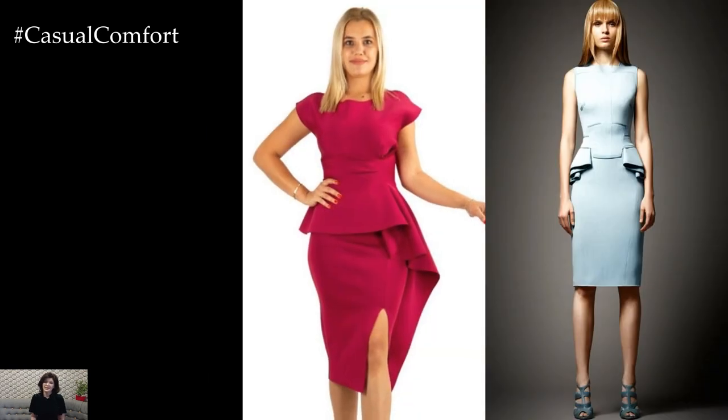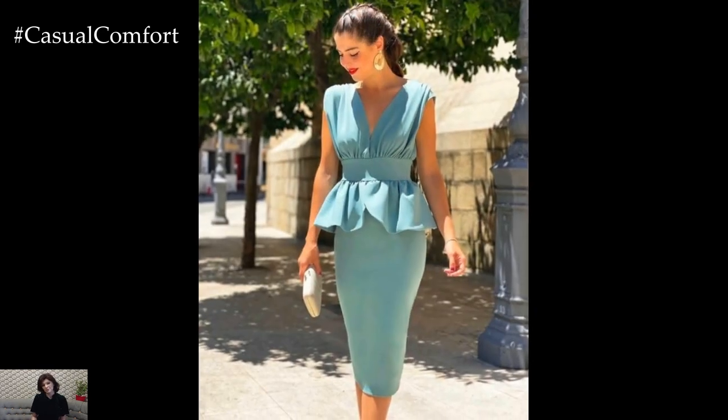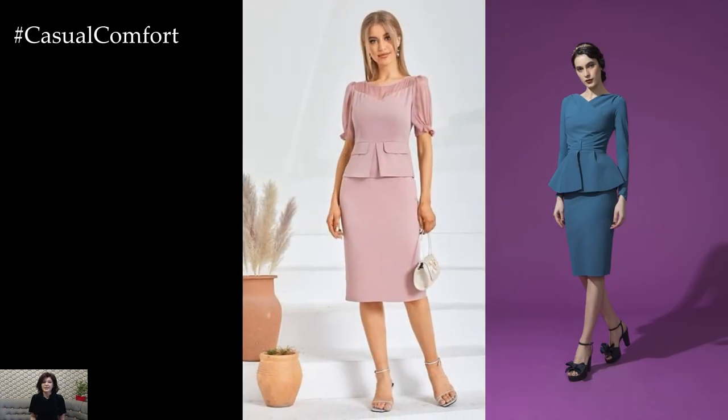For those seeking a more unique and personalized touch, consider peplum bodycon dresses with unexpected details such as lace overlays, sheer panels, or asymmetrical hemlines. These design elements add a sense of drama and intrigue to the garment, making it stand out from the crowd and allowing for creative expression and styling.